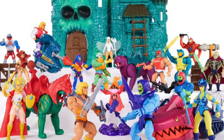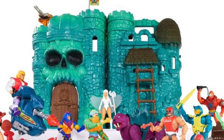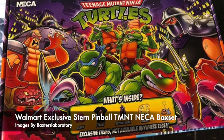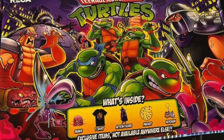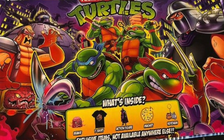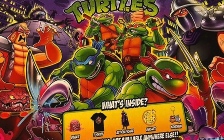Also showing up at Walmart stores is the Castle Grayskull playset, which had previously been appearing in Canada but has finally made its way to the United States. Additionally, the NECA Stern Pinball Teenage Mutant Ninja Turtles box set, which I've talked about previously, is starting to hit Walmart physical stores. A placeholder for it is still on the Walmart website but it's not yet available to purchase online.